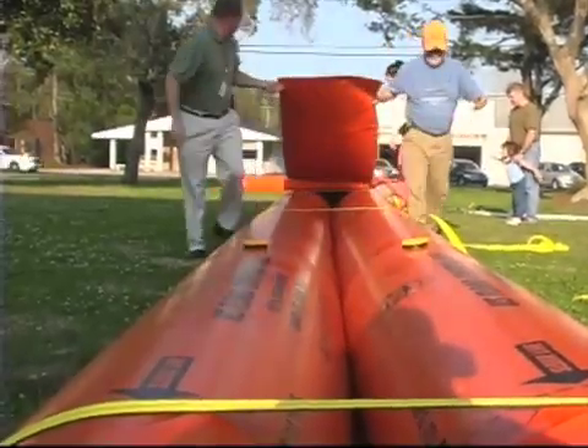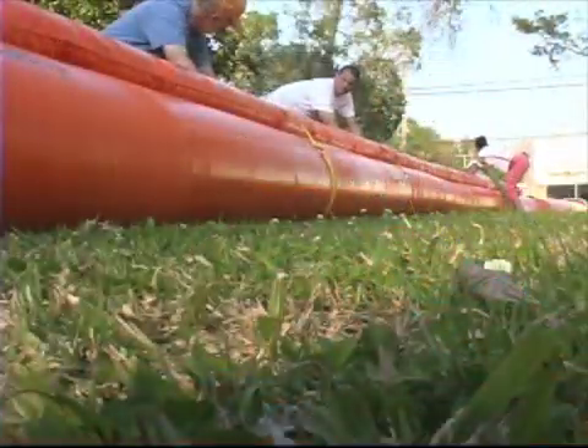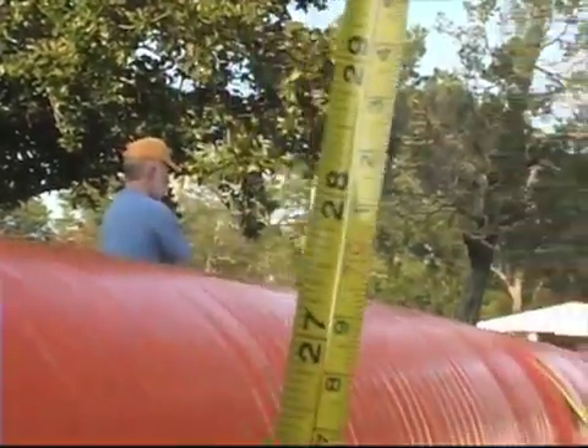A lot of times when we go out to deploy these tubes we're going to need help, so we may be soliciting the help of residents. We may even open up an evening training session for residents so they can volunteer and have some knowledge of the use of the system, because these things really protect their homes and it would be very good to bring them into the fold.